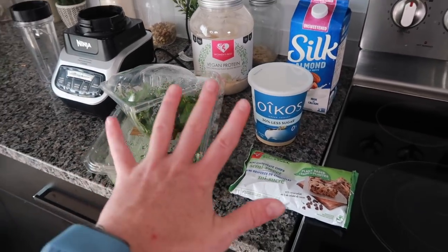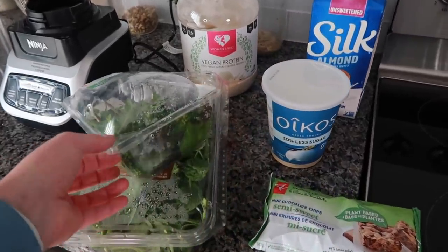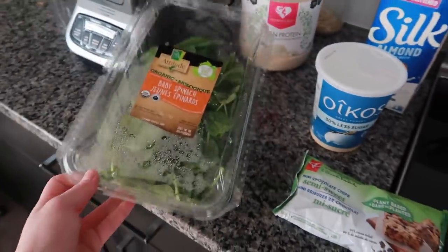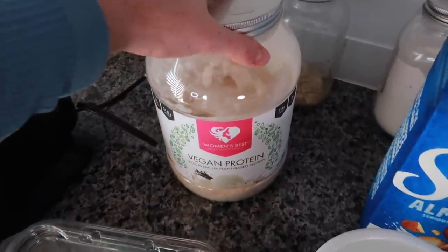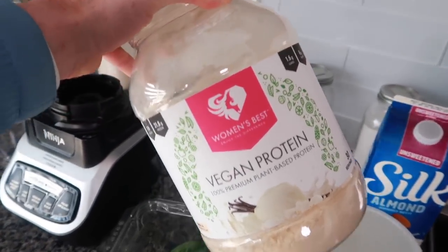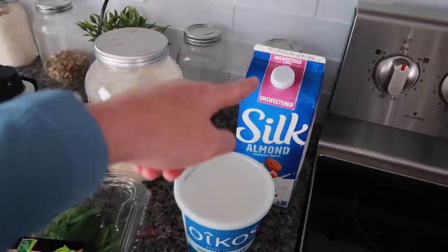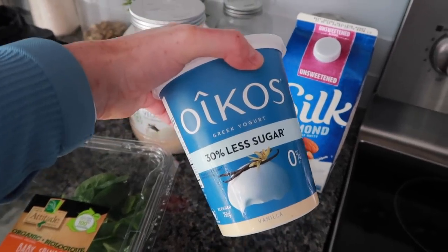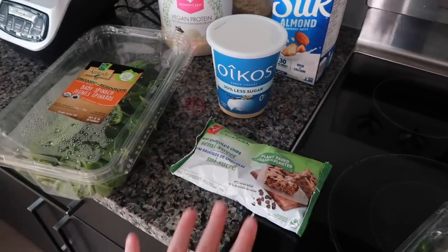I had some greens going wilty in the fridge — hear me out, I promise it's good! We're using mint leaves and baby spinach, combined with a vegan protein from Women's Best that I love because it doesn't bloat me or upset my stomach. I'll put a code below to save 20% off. Also adding almond milk, ice, yogurt — I don't know why I bought the 30% less sugar version, we really need the sugar post-workout — and some mini chocolate chips.